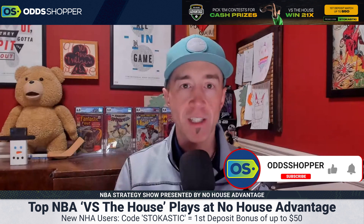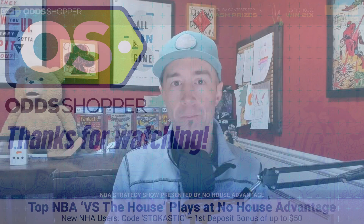If you're new to No House Advantage, use promo code STOCHASTIC to sign up for a $50 match deposit bonus. Check out the Odd Shopper YouTube channel, smash the like button, and subscribe if you haven't already — lots more great videos across all the different sports. My name is Jeff Ulrich, hope you have a great Friday with NBA action. We'll talk to you soon. Bye.